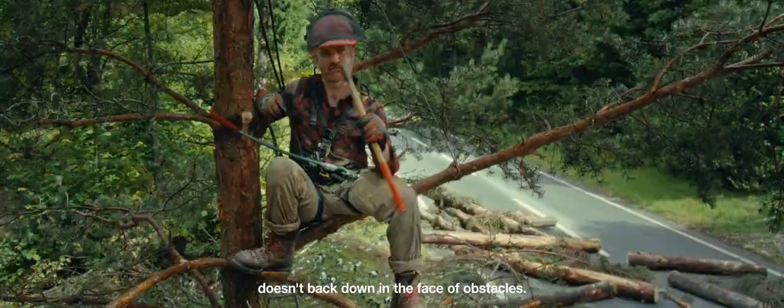Between roads and trails, this bike cuts through the map. With its dual-clutch transmission, the XADV, like me, doesn't back down in the face of obstacles.